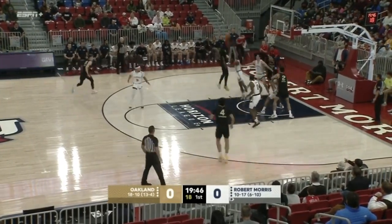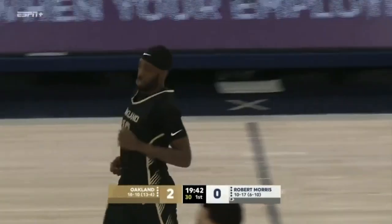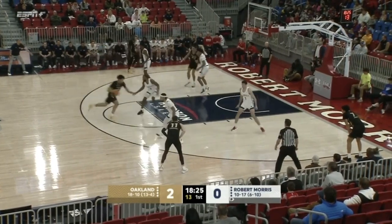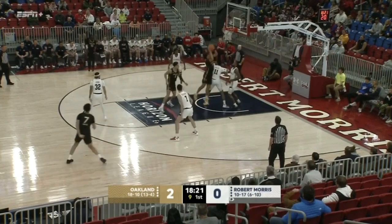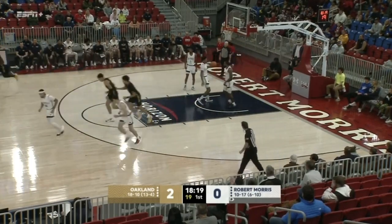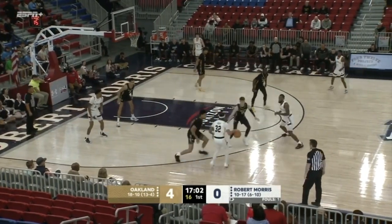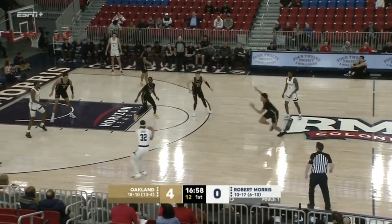DQ Cole comes down the lane, stops for a little jump hook and it's in. Oakland has Cole out of Pontiac, Michigan, right here on the Oakland campus. Townsend going down low, had to do it twice but got it to fall. This defense is really tough in the beginning of the game until you get used to it and figure out where the holes are.